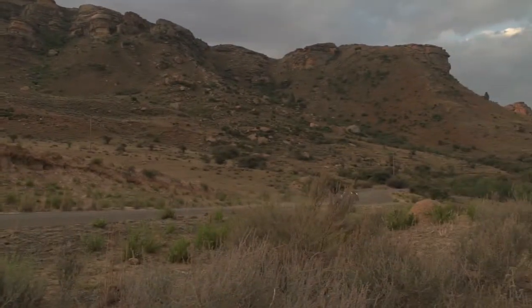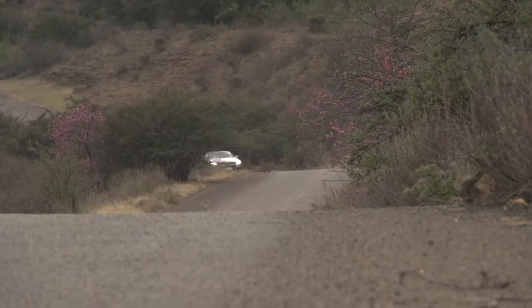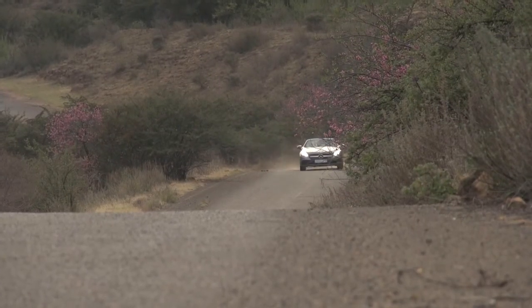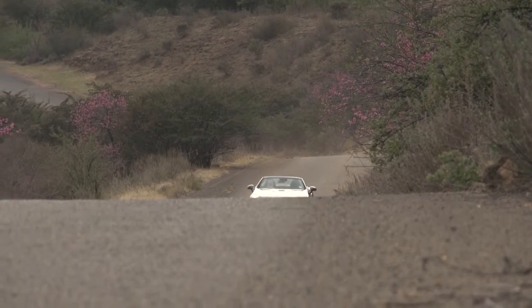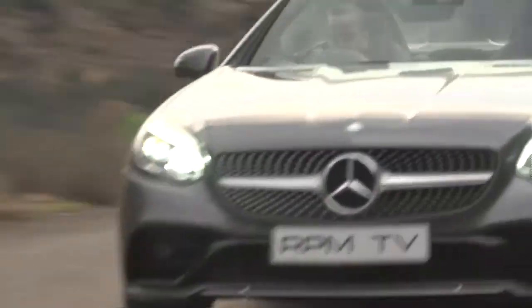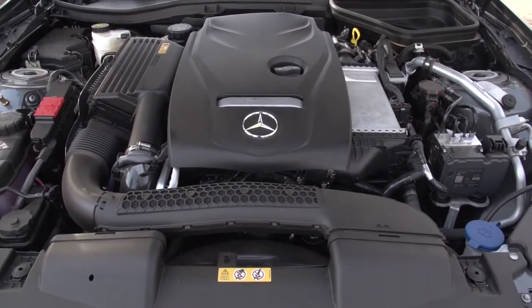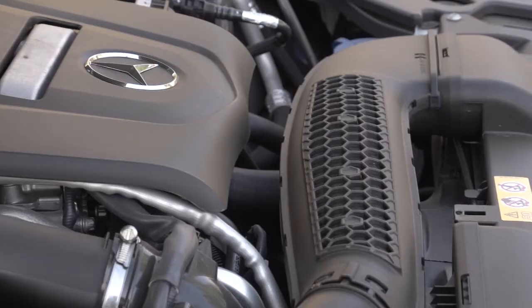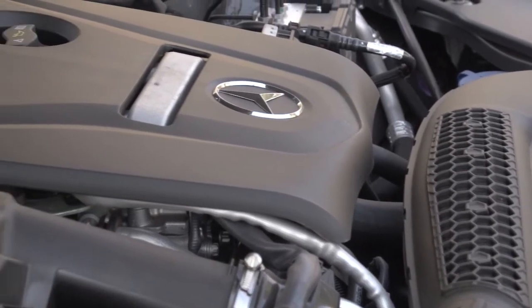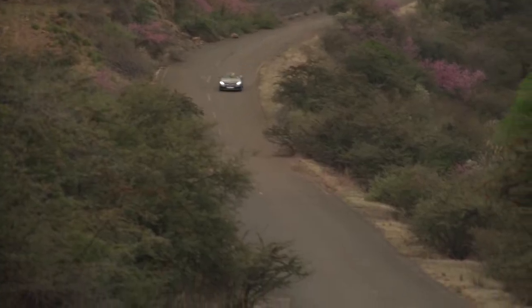We covered over 300 kilometres from Joburg to Clarence in the SLC, and on the highway and long open stretches it was perfectly respectable. We're driving the middle-of-the-range option — the SL43 AMG tops the range, and with a 270 kilowatt twin-turbo V6, it probably packs a few more thrills. I say probably, because it's fitted with the same 9G-Tronic automatic 9-speed gearbox as our test car, and well, the news isn't good.